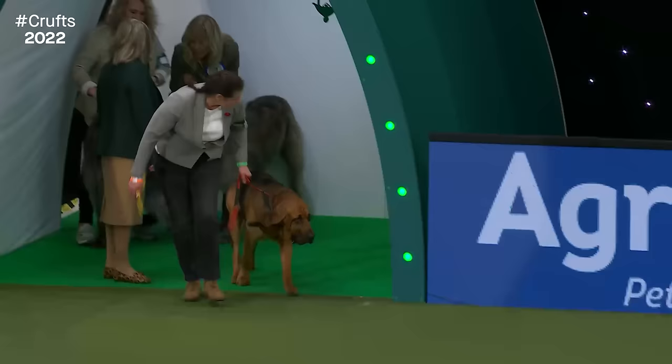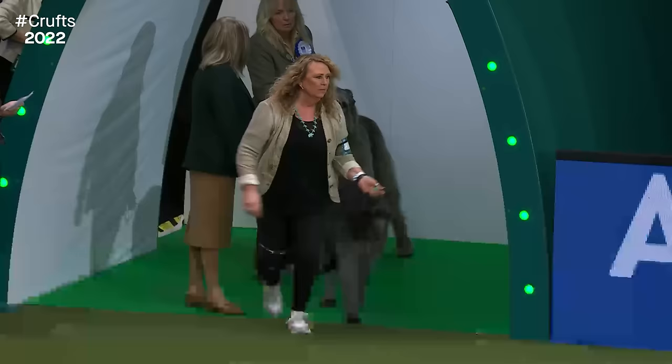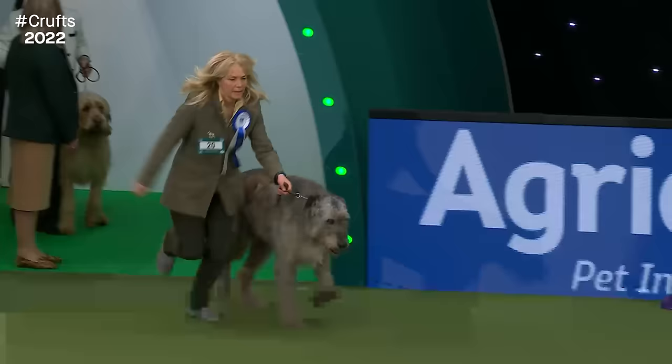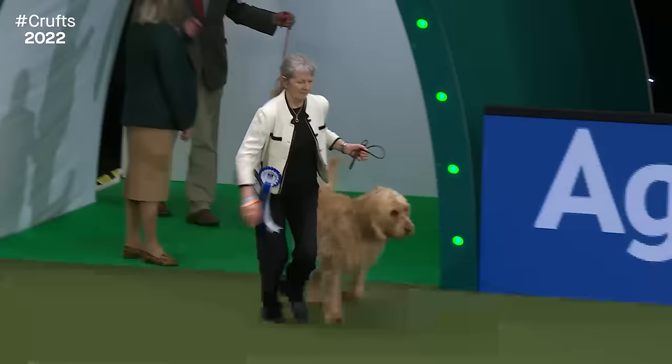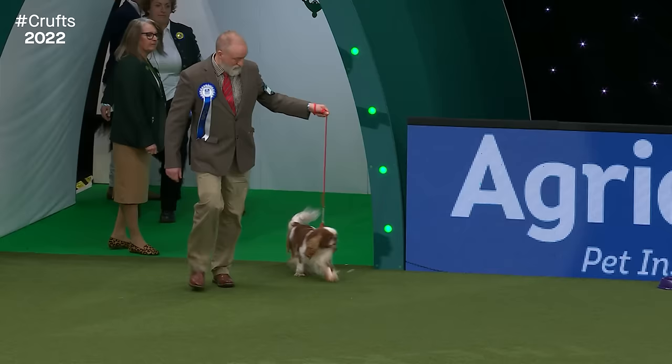Now the first of our hounds: the Bloodhound, with that distinctive outline — just a little gallop on the way in. Followed by the Deerhound — really graceful for such a big dog. And the Irish Wolfhound, the real giant of this group. And now we have the Otterhound. Followed by the King Charles Spaniel, one of our toy representatives.